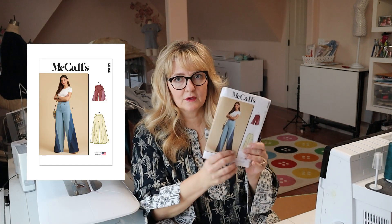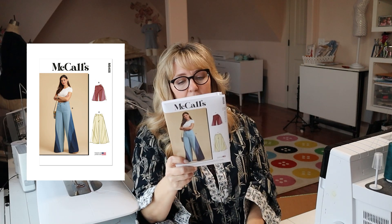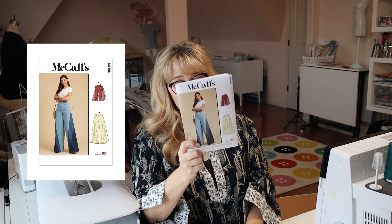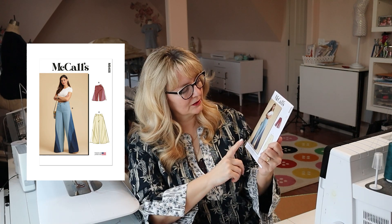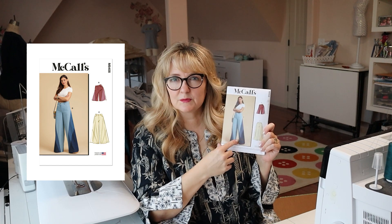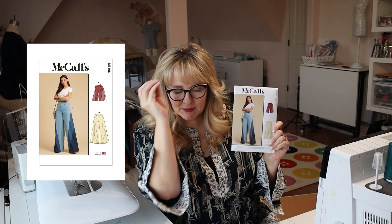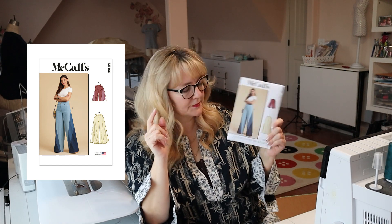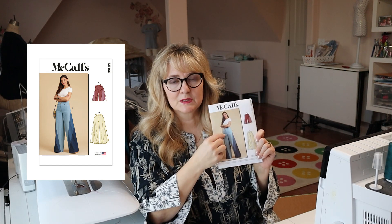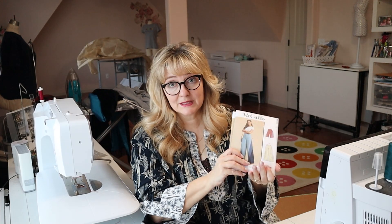I got McCall's 8408 in all the size ranges — two patterns of it. Look at these pants, they are the cutest thing ever! I'll probably make a pair for myself at some point, but I'm going to make a set pretty soon for one of my kids. I'm going to look for some really fun denim or twill — I could see blending a glen plaid with a denim. I could even see putting some piping trim in between the layers. I love everything about this pattern.